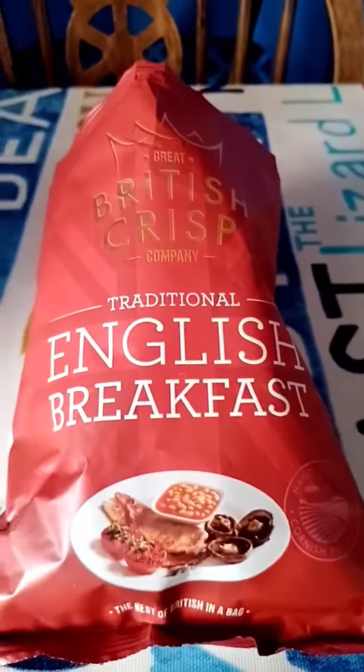If any people from the Great British Crisp Company are watching, you need to change your crisp testers, because that's two packets now and they're both a disaster. I've got two more to go, two more to check and review.